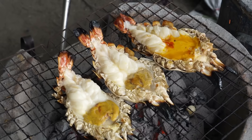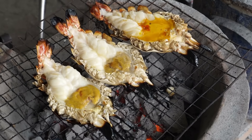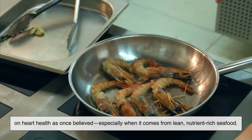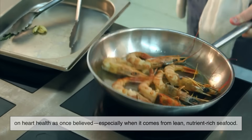One small caveat: both shrimp and prawns are relatively high in cholesterol. But current research suggests that dietary cholesterol doesn't have as much impact on heart health as once believed, especially when it comes from lean, nutrient-rich seafood.